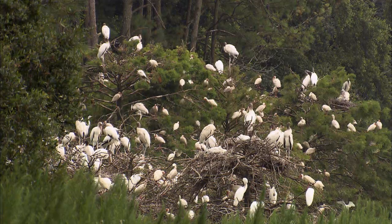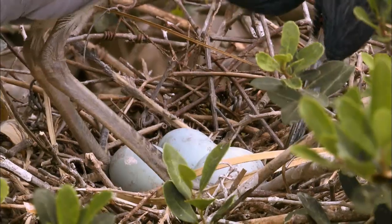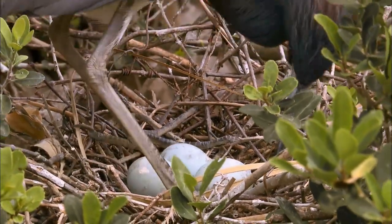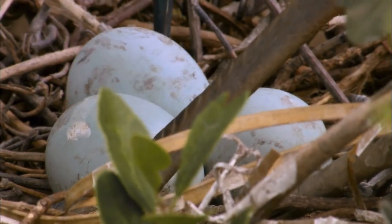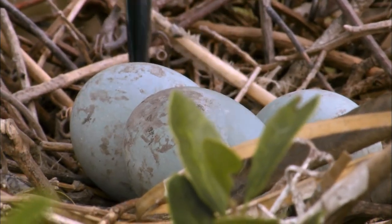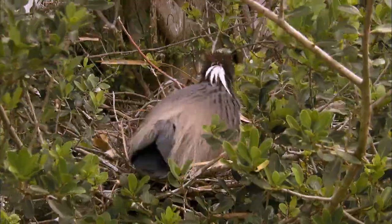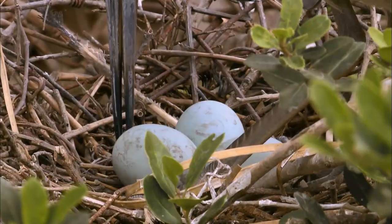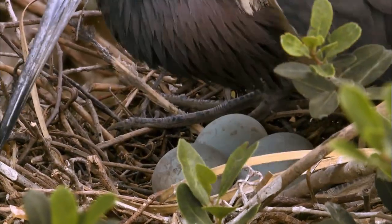Think of this as an apartment complex of sorts. There's the pregnant lady on branch 3A. The tri-colored heron picks at her nest like a mother-to-be preparing a nursery. She rolls her eggs around to keep membranes from sticking to the shell and distribute the heat. She does this often as she waits patiently for her chicks.